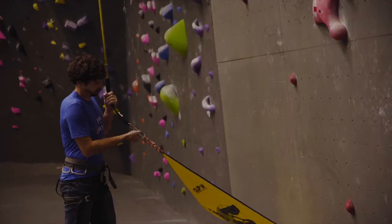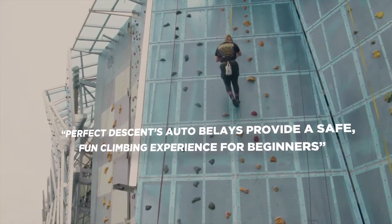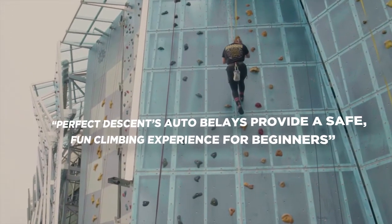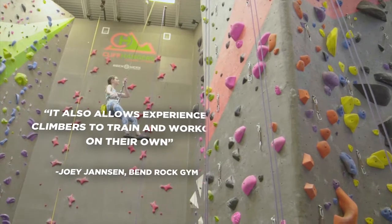We all climb for a lot of different reasons, but one thing that constantly keeps climbers coming back is the community. An auto belay is a tool that we do actually use a lot. It's a really efficient way to come in if you're new to climbing, if you're by yourself in the gym one day, or if you just want a really good workout.